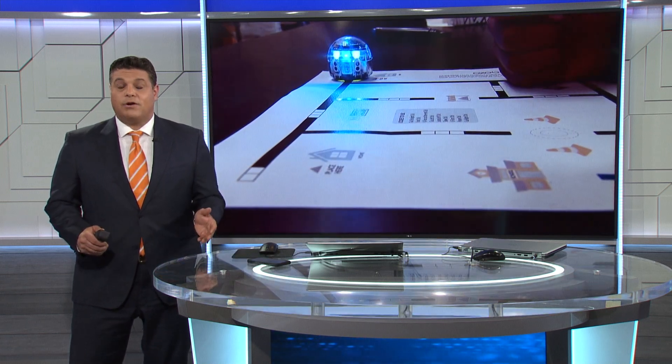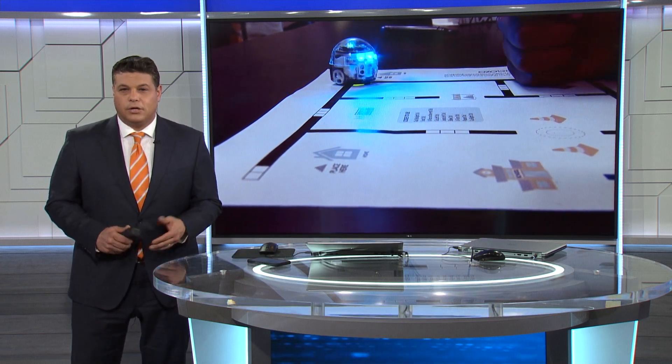Inside Eastport South Manor classrooms, teachers are approaching learning by using science, technology, engineering, arts, and mathematics to prepare students of the 21st century.